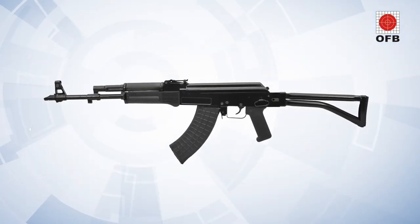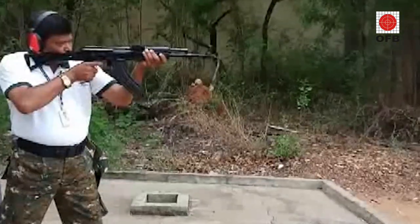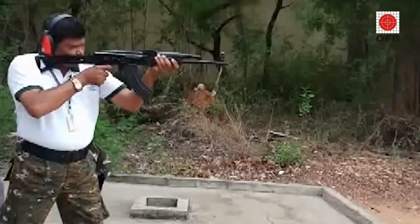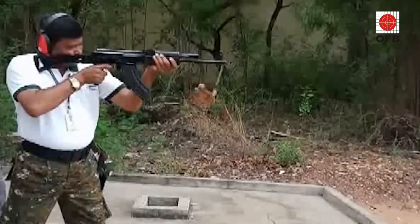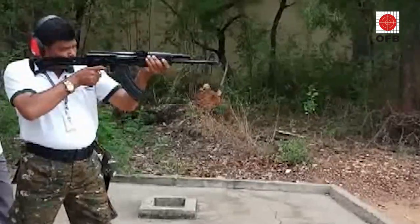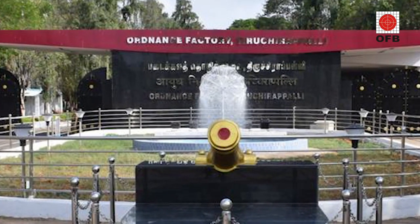The Trichy Assault Rifle, or TAR, is a 7.62x39mm modular, low-weight, gas-operated assault rifle available in multiple versions such as fixed, side-fold foldable, and down-foldable butt versions. It has been developed by the Ordnance Factory Tiruchirapalli, or OFT.